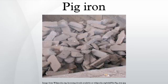As pig iron is intended for re-melting, the uneven size of the ingots and the inclusion of small amounts of sand caused only insignificant problems, considering the ease of casting and handling them.